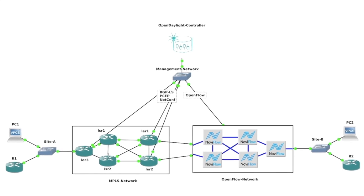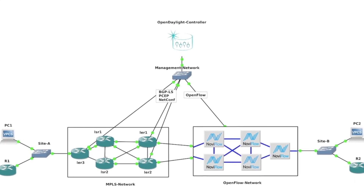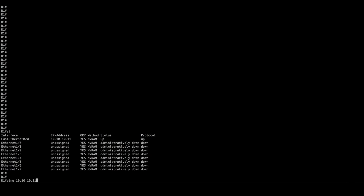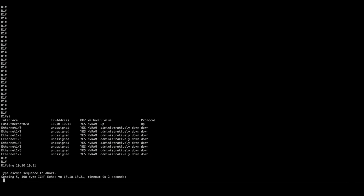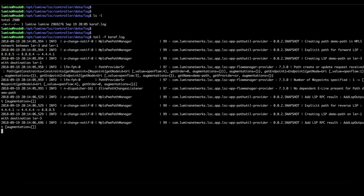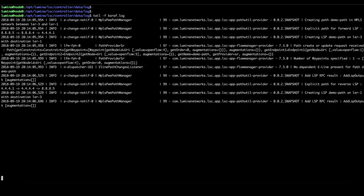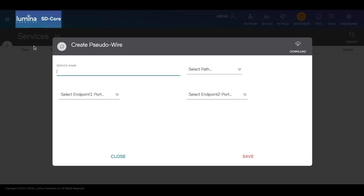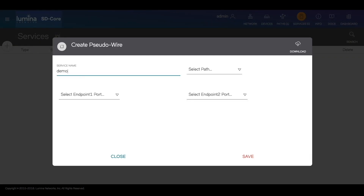Now we are going to assign an actual network service to the multi-domain path. I will create a pseudo wire, which is a virtual point-to-point connection between Ethernet segments at site A and site B. First you can see that there is no connectivity between the two sides and traffic fails to flow. Now I am going to set up monitoring and displays including the controller log so you can see how the provisioning is happening. I'll go back to the Lumina SD-Core application services tab and, using the paths previously created, create a pseudo wire service instance.